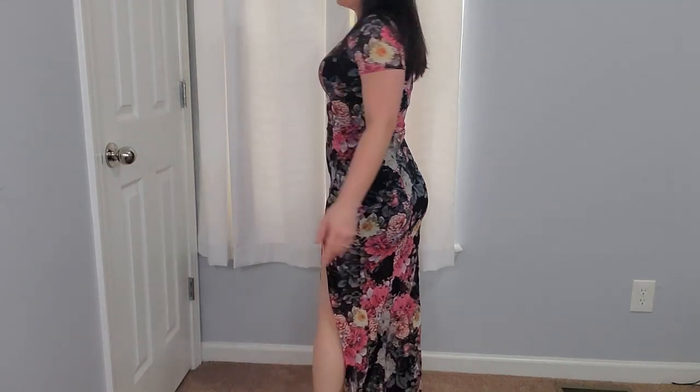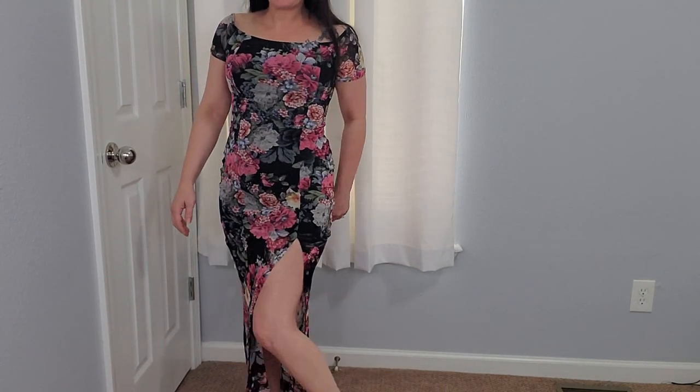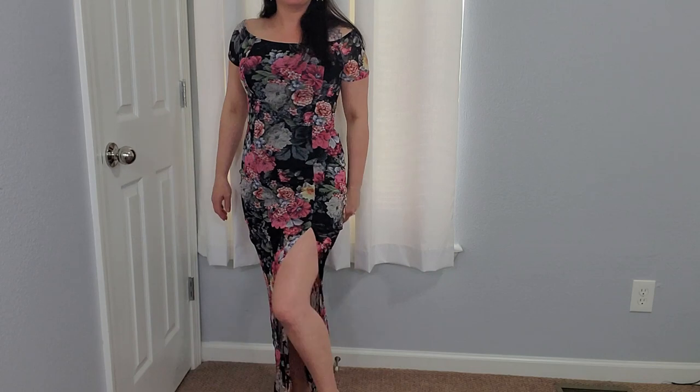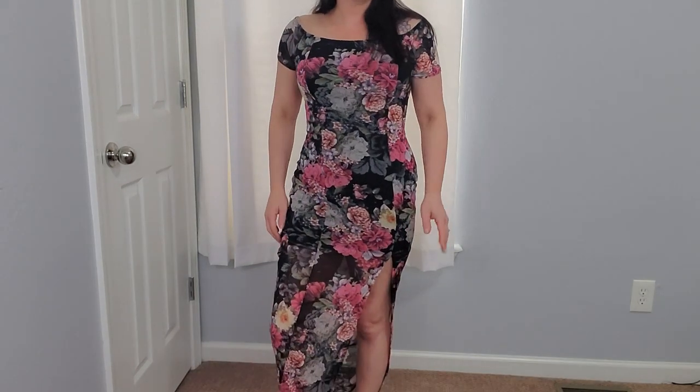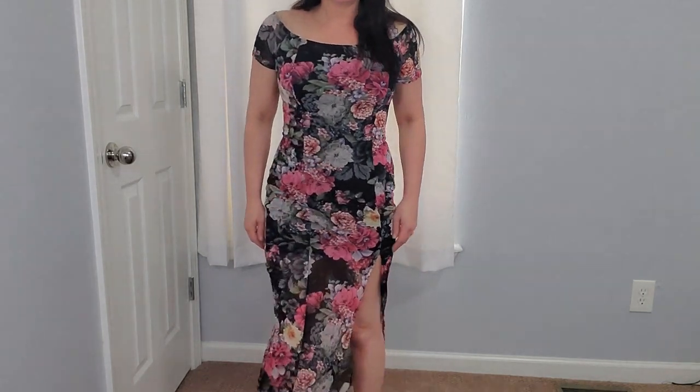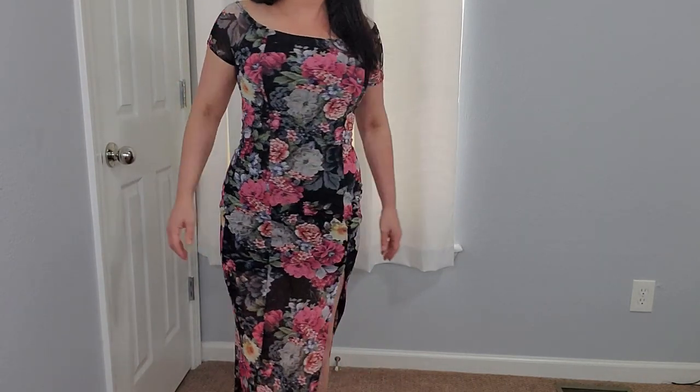This one turned out to be a lot sexier than what it looked like when you held it up — look at that slit! It's very form-fitting. I really like it actually. The top part you can't see through, while the bottom is more see-through. This would be really nice for a night out. Even though it's a long dress, which Rob has weird things about long dresses, it's got this whole extra sexy factor. I like this one — I do.